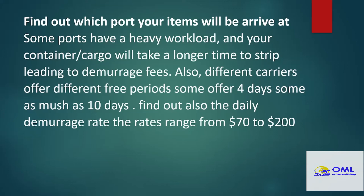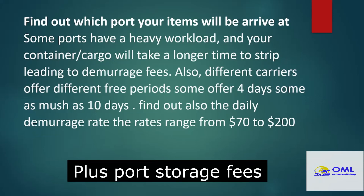Find out which port your items will be going to. There are some ports which are notorious for being very slow in getting your container stripped, and the longer it takes to strip, the more charges you will pay. Depending on the shipping line, those charges can range from $70 up to $200–$300 per day in US dollars. So when your cargo is not stripped out of the container in a timely fashion and sits in the container after the free days have passed — which can vary between seven up to as many as ten days depending on the carrier — you start paying $70 to $200 to $300 every day that it sits in your container. So watch out for that.